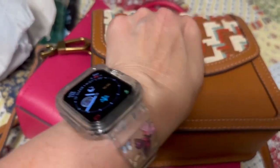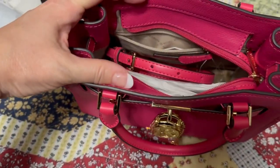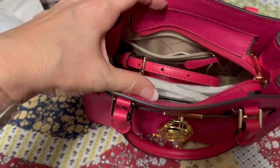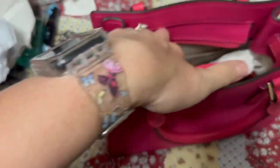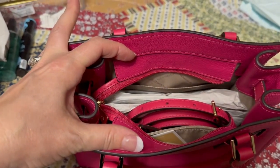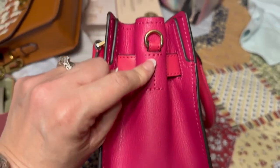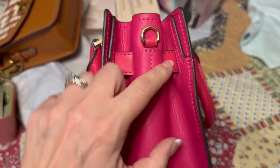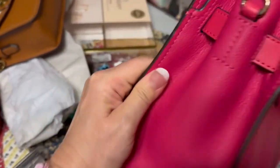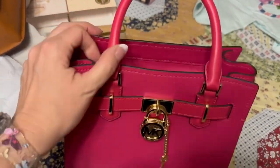This style has a turn lock which I love. The small Hamilton has a zip top, a zip wall pocket, an open pocket, and a crossbody strap that sits right in the middle — I don't like them off to the side. I think it's really cute with the little key hanging off it.